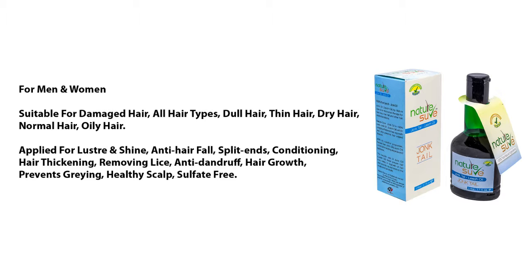Suitable for all hair types — damaged hair, dull hair, thin hair, dry hair, normal hair, and oily hair. Applied for luster and shine, anti-hair fall, split ends, conditioning, hair thickening, removing lice, anti-dandruff, hair growth, prevents graying, healthy scalp, and is sulfate free.